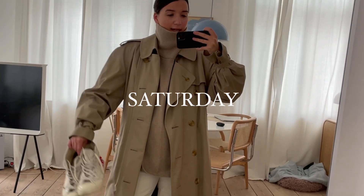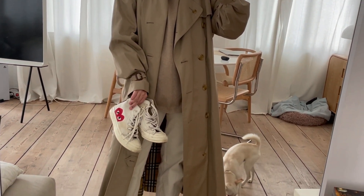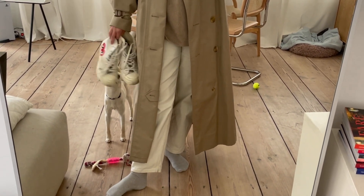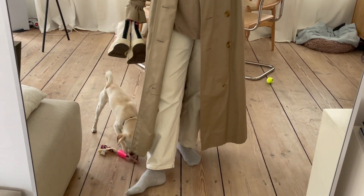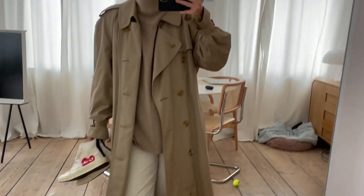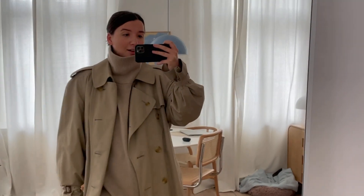Good morning! I don't have my shoes on yet, but it's the white version of the Comme de Garçon. I'm wearing — okay, I did it again — my COS jeans, an Arcade cashmere turtleneck, and a vintage Burberry coat on top.